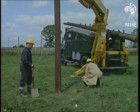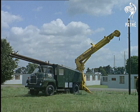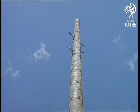Even in an age of early bird and satellite communications, our post office boffins have still got to come down to ground level to keep working on go-ahead lines. Yet line posts...